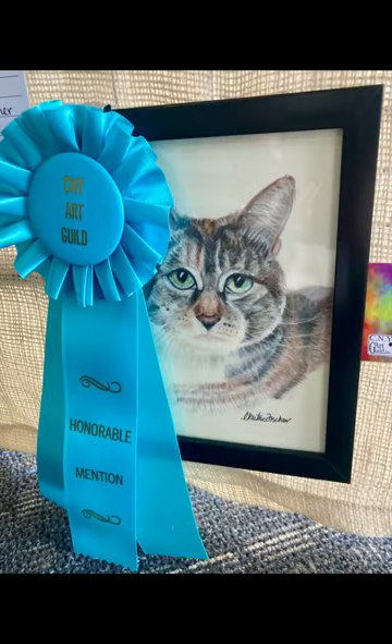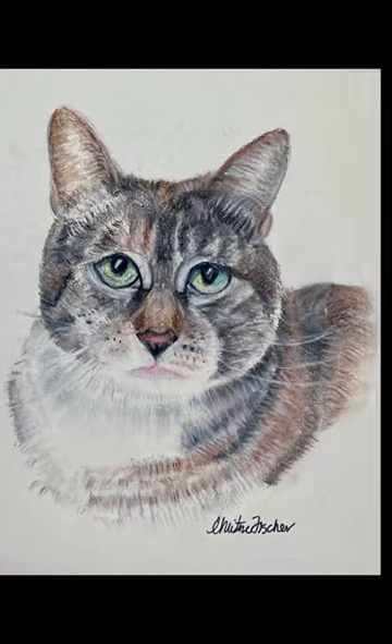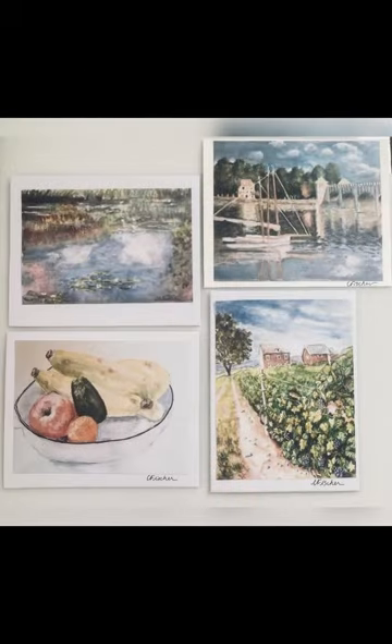I received honorable mention for this pastel portrait of a cat and sold the piece, so I was very happy about the show in general. I also sold a number of my greeting cards.